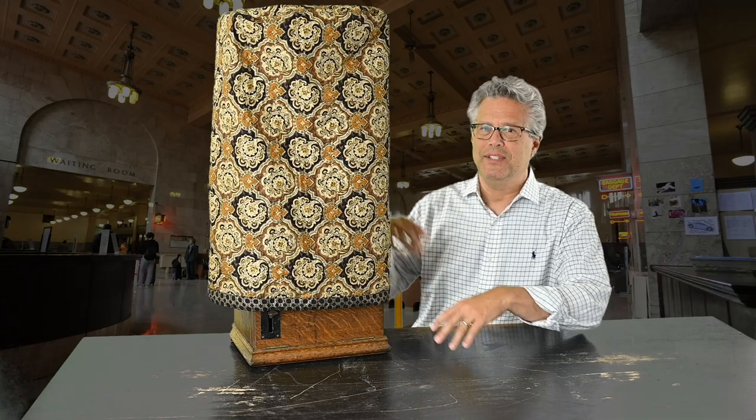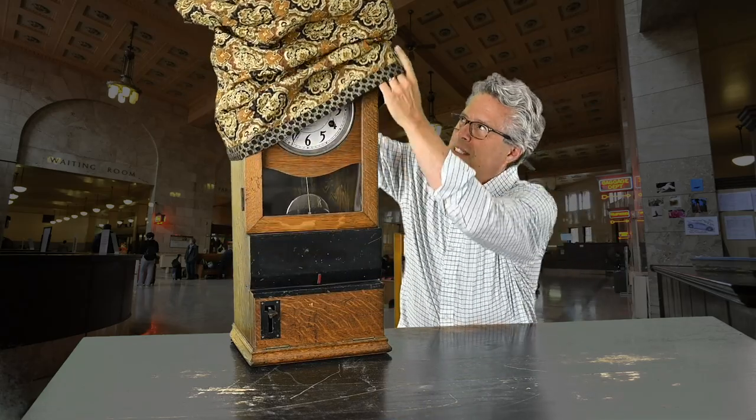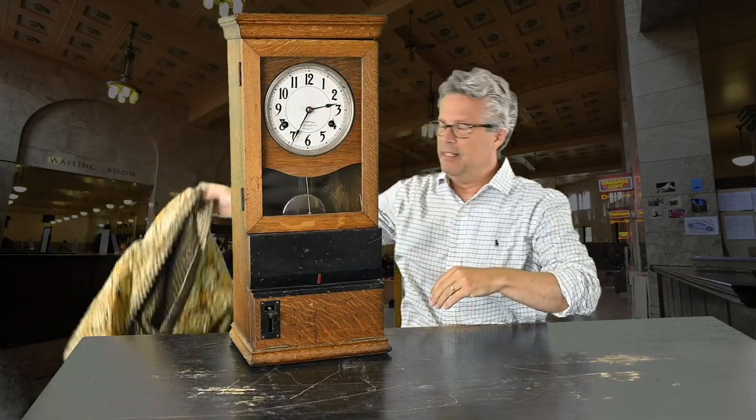All right, let's unbag this thing. I had to use one of my biggest bags — still didn't quite cover it all — but here it is. There you go. It's the International Time Recorder clock.